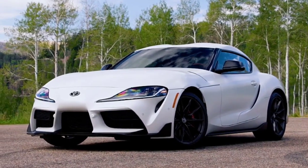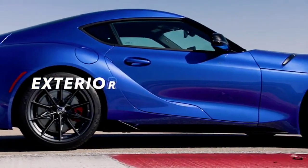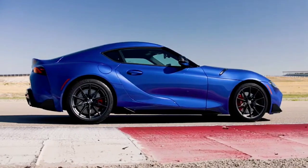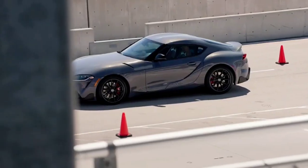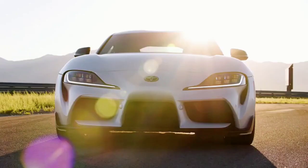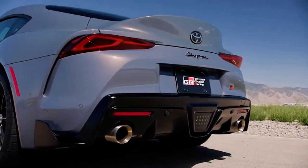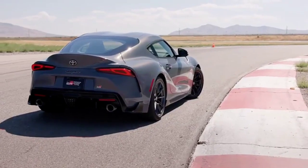Of course, all this performance doesn't tell the whole Supra story — that requires a closer look at its stunning style. Toyota's sports car DNA is clear the moment Supra comes into view. With an inspired, cutting-edge design, GR Supra's visual story is punctuated by its signature double bubble-shaped roof. To accent its aggressive look, Supra features distinct 6-lens LED headlights, LED daytime running lamps and turn signals. Toward the back, Supra's integrated spoiler helps suppress aerodynamic lift.